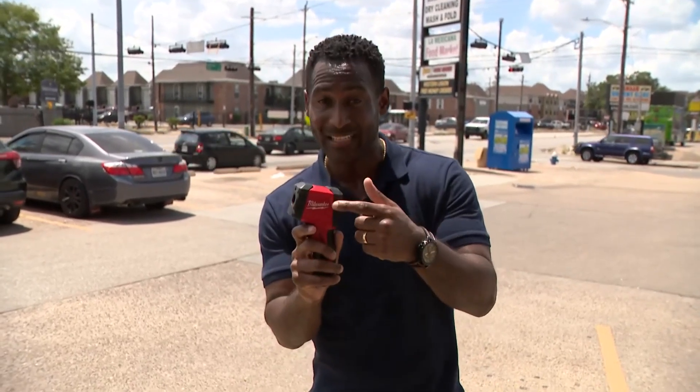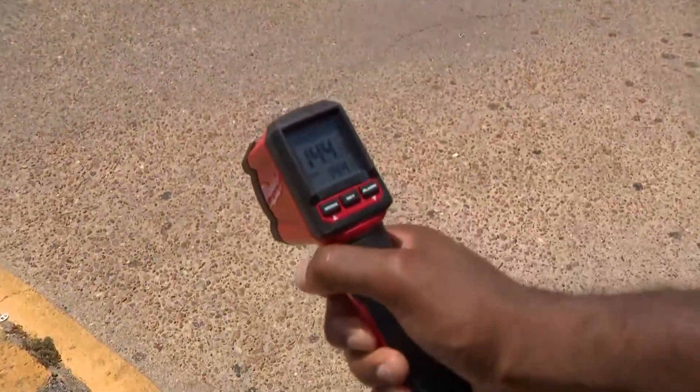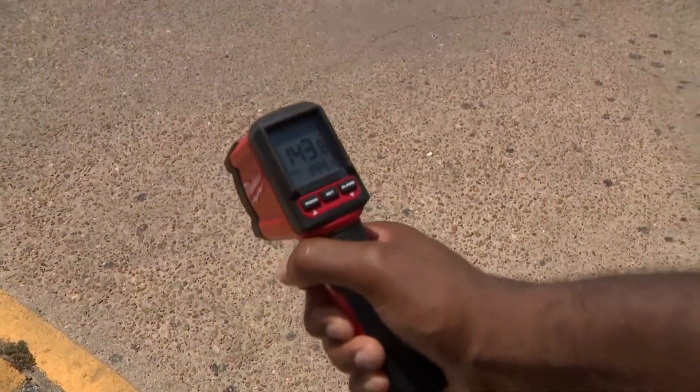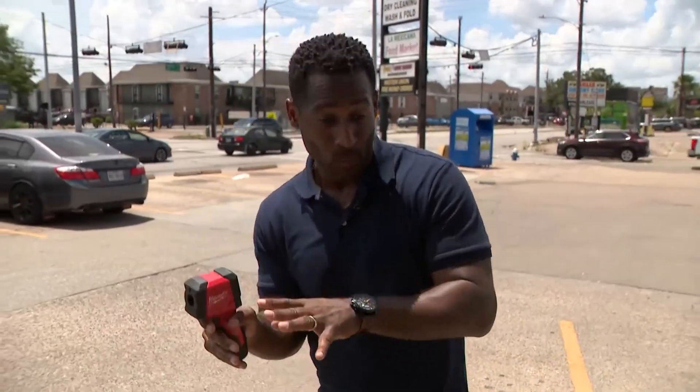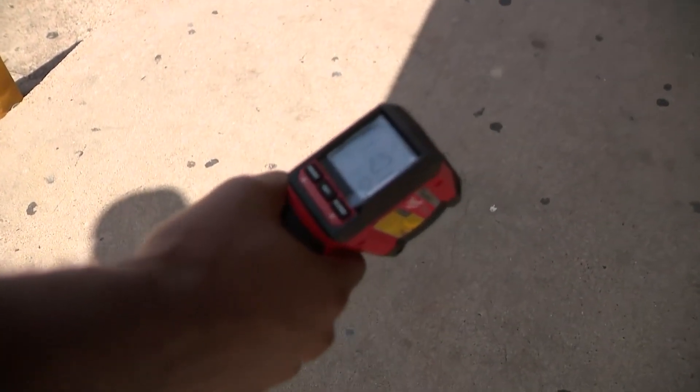I'm standing here in the Gulfton community. I'm clearly sweating, as you can see. This heat gun is going to help us learn exactly what the temperature is like here on this pavement. Take a look at this — 144 to 143 degrees Fahrenheit. How different is that from where the shade and canopy is? Take a look at this — 110 degrees Fahrenheit.